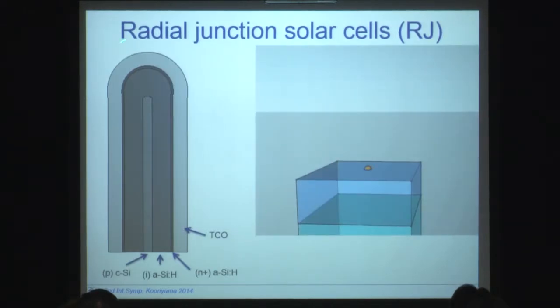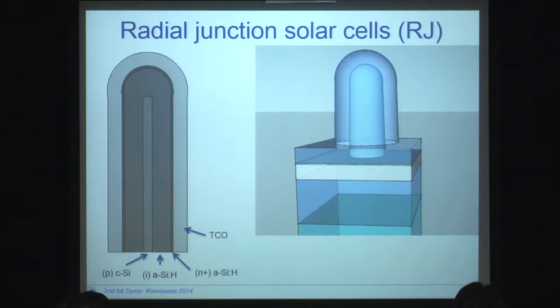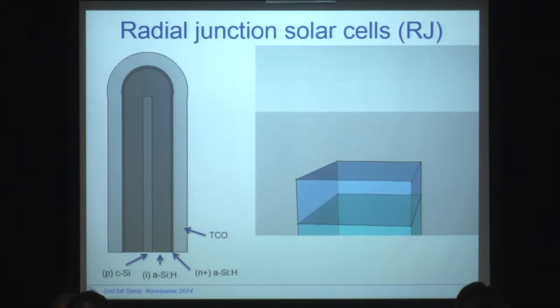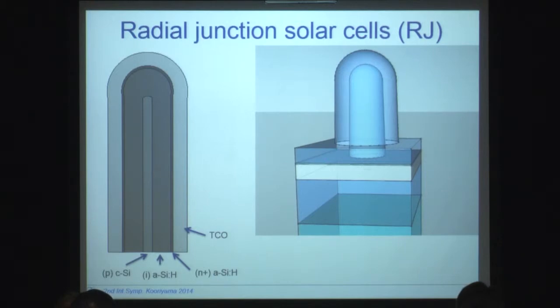The principle of the radial junction is well known, and these are the preparation steps of how you grow the radial junctions. In the video, we have a substrate with a bottom TCO, and we first deposit the catalytic particles. Then you start the VLS growth, you get the silicon nanowire, you coat it with an amorphous silicon absorber layer, then you do the doped layer on the top, and you cover it with the top TCO.